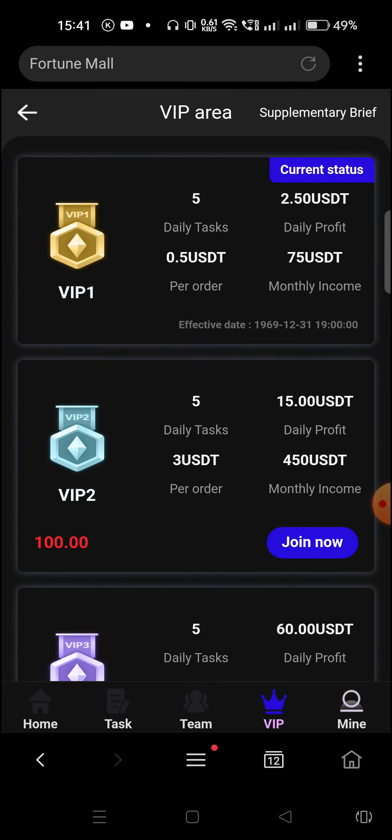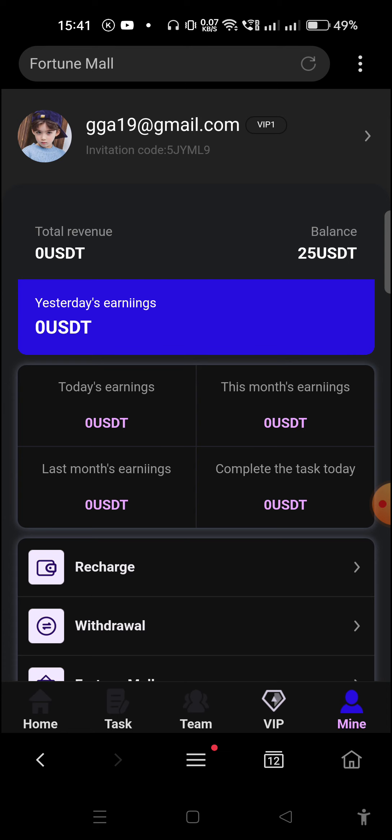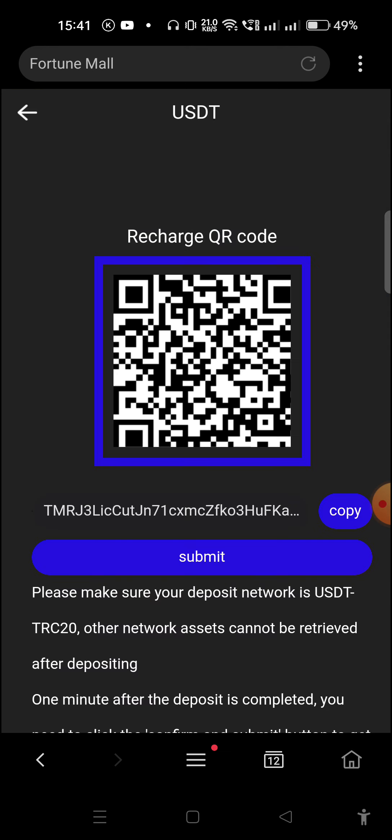Now I'll tell you how to recharge. Click on the Recharge option — here are the recharge options. This is a TRC20 USDT address. You must recharge using TRC20 only — do not use any ERC20 or BEP20 USDT address because those will cause your money to be lost and the company will not be responsible.